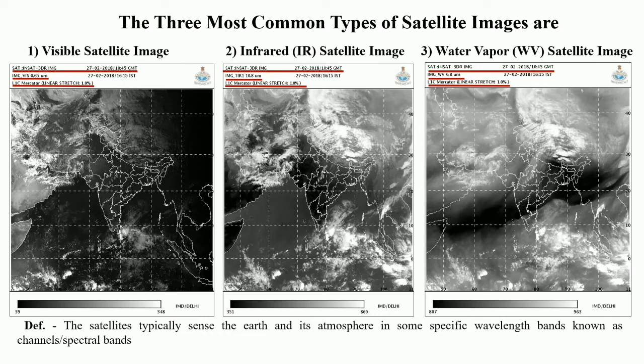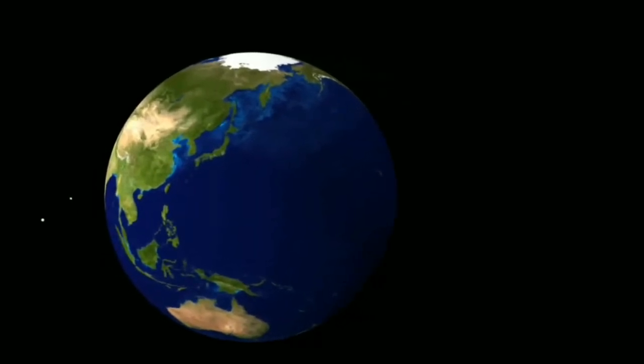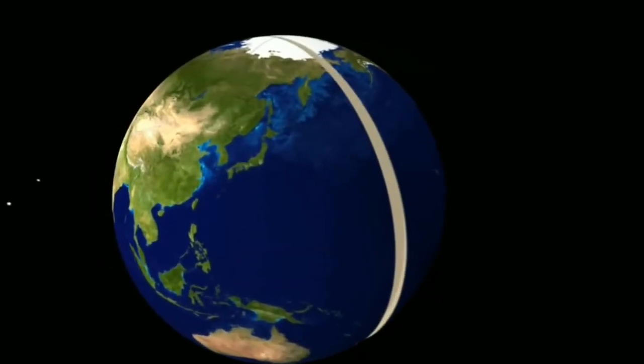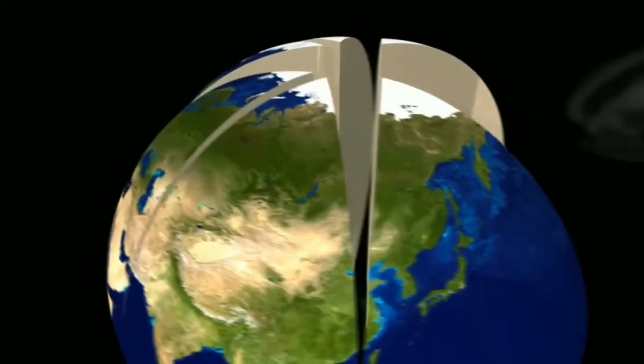These images are presented in Mercator projection with a linear stretch of one percent. Mercator projection is a tool that transforms the Earth's surface into a flat plane that can be shown on paper or digital maps by stretching it with a suitable linear percentage.